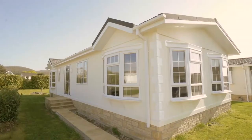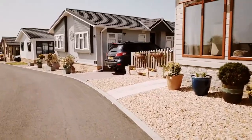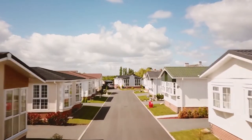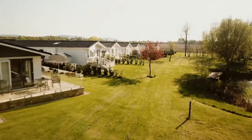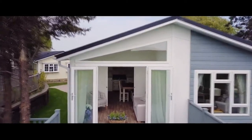But for many people, the clincher is the sheer quality of the homes. Made in the UK, these bungalow-style detached homes are built to last, constructed on steel chassis and timber frames. They meet the requirements of British Standard 3632, and when maintained properly, they can last a lifetime.